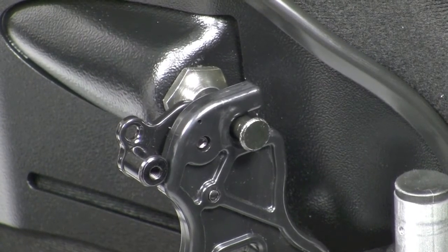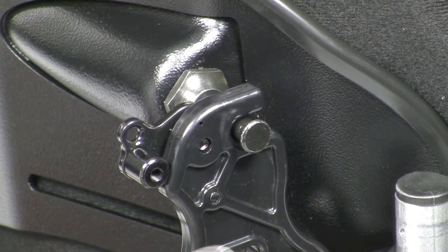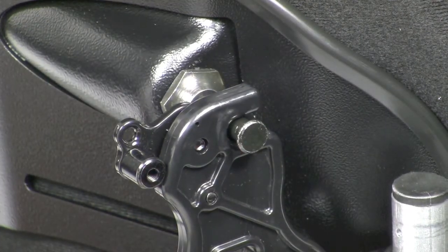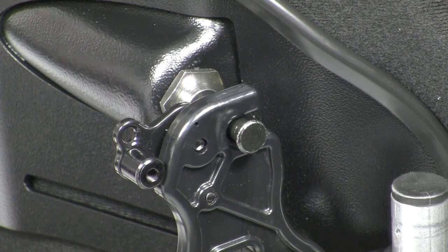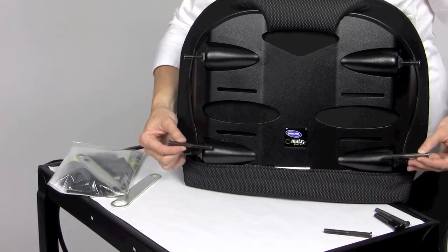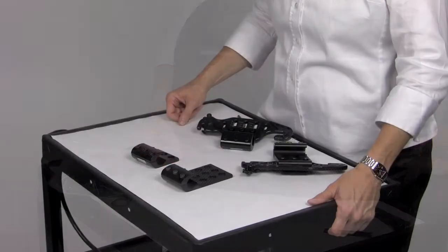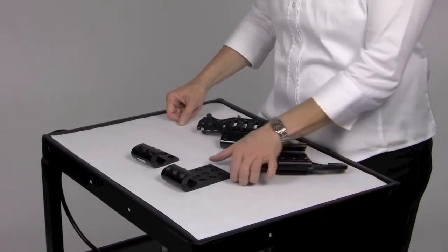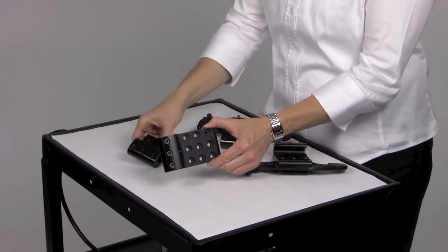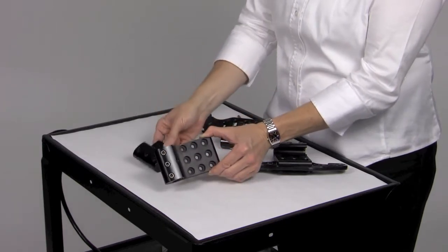When adjusting the pins to fit the easy-set hardware, be sure to leave one-eighth inch of pin exposed on each side to allow the pin to float in the hook and avoid undue stress to the hardware. These extended mounting pins are each one inch longer and will allow the back to fit chairs up to two inches wider. Extended range mounting hardware is available and provides one and three-quarters inch additional depth adjustment in front or behind the canes.